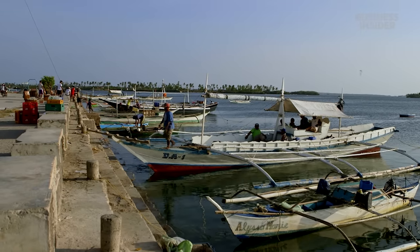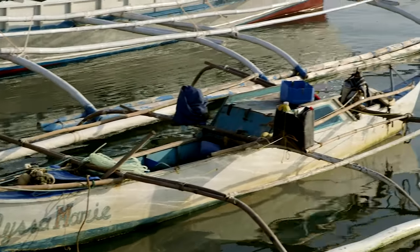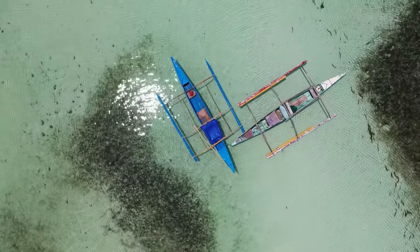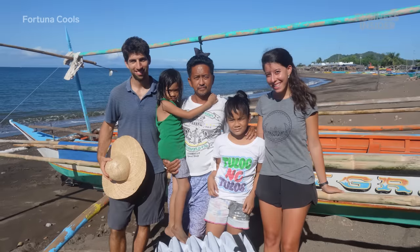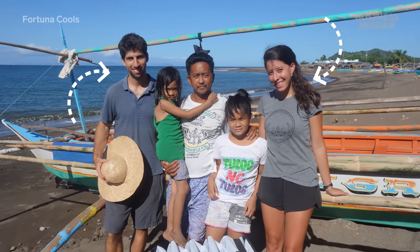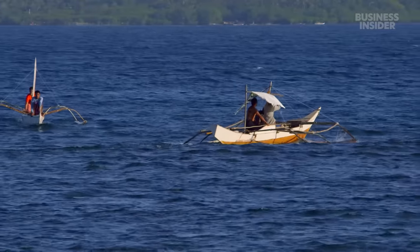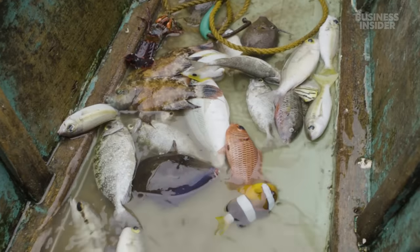The entrepreneurs who started Fortuna Cools were originally trying to solve a problem for fishermen rather than find a use for coconut waste. "I wish I could tell you that a coconut fell on my head one day, and when I woke up I realized I had a million dollar material on my head — but it wasn't quite that perfect of a story." In 2018, David Cutler and his business partner Tamara Meckler noticed that small boat fishermen who went after big fish like yellowfin tuna needed help. The fishermen had no way to keep their fish fresh from the time it was caught in the middle of the ocean to the time it reached the shore or the market several hours later.